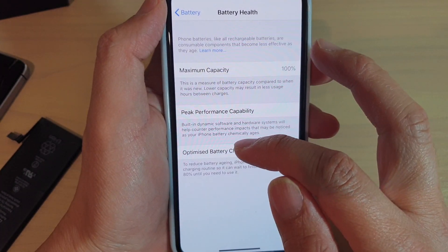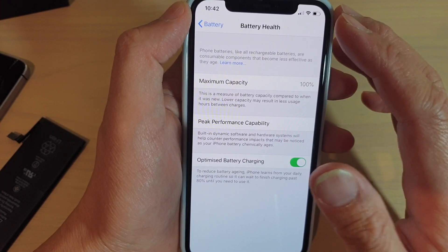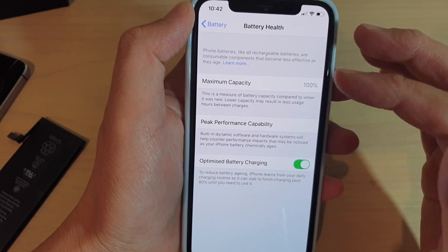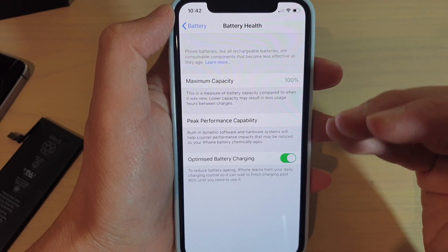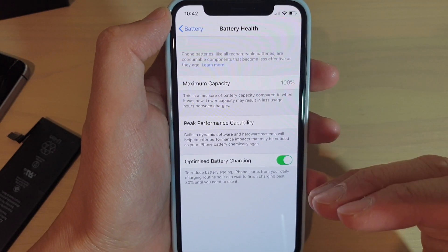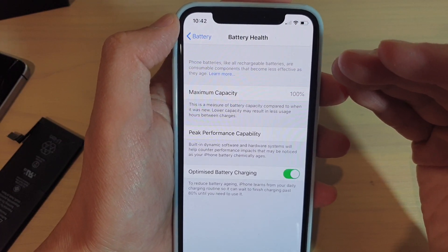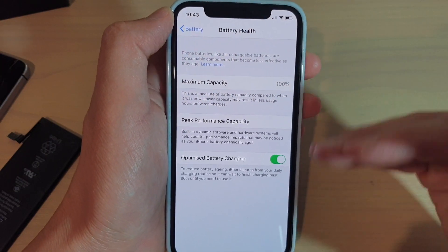I hope you now understand what Optimized Battery Charging is useful for. While we're on the topic of battery, if you want your battery to last a lot longer, it's a good idea to keep your battery usage between 20% and 80%. If your battery drops close to 20%, try to charge it up, and once it reaches close to 80%, stop charging. Try to keep your phone in that range.